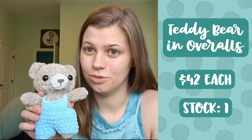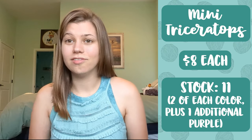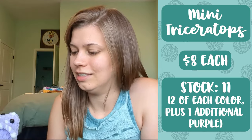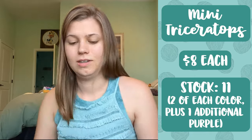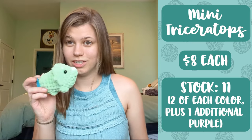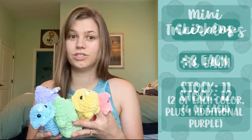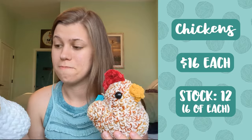One of my best sellers from the last market — I have my triceratops. I have three purple ones left and I switched out his eyes because last market they had big gigantic eyes that looked kind of crazy. I've got three purple ones, two blue ones, two green ones, two yellow ones, and two pink ones — the entire rainbow of triceratops — and each of them is eight dollars.